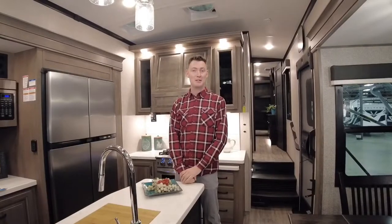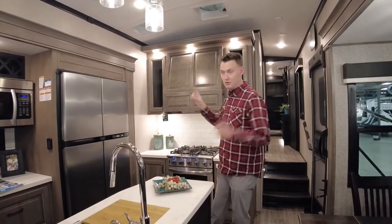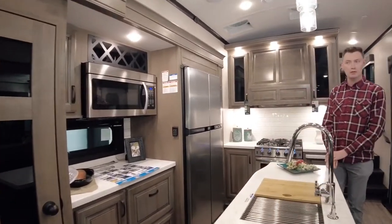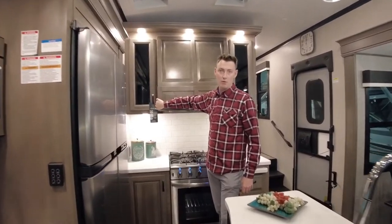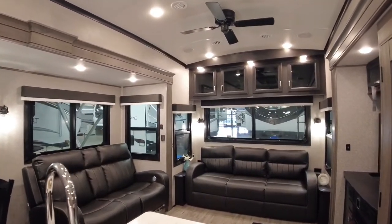Let's check out the inside. This is a completely brand new floor plan for 2022 — the 340 CKTS. It's a center kitchen, triple slide, so there are three slides on this coach. This one is in the classic cottage wood colors, so the cottage color gives you this nicer wood, not the white or the gray. The rear cap cabinets are still going to be the darker brown, and so will your bedroom front cabinets.